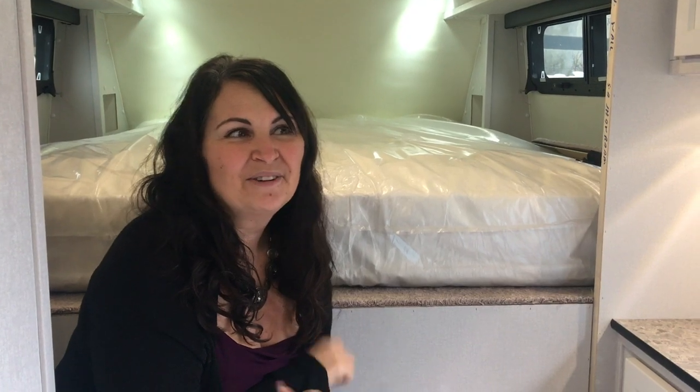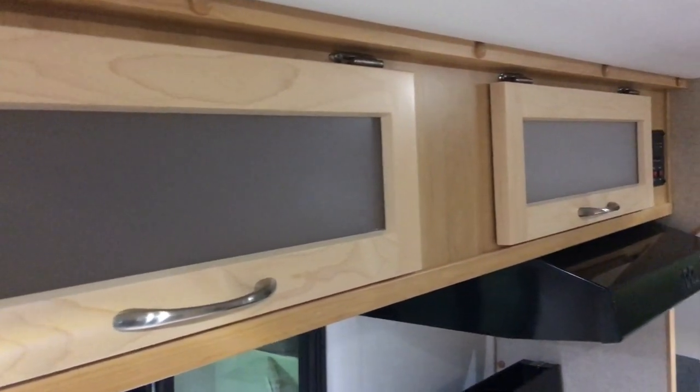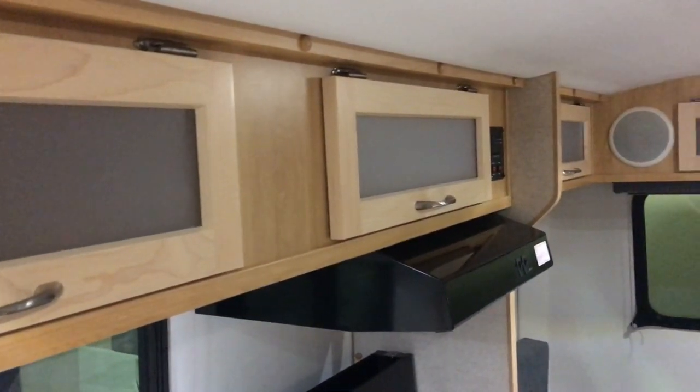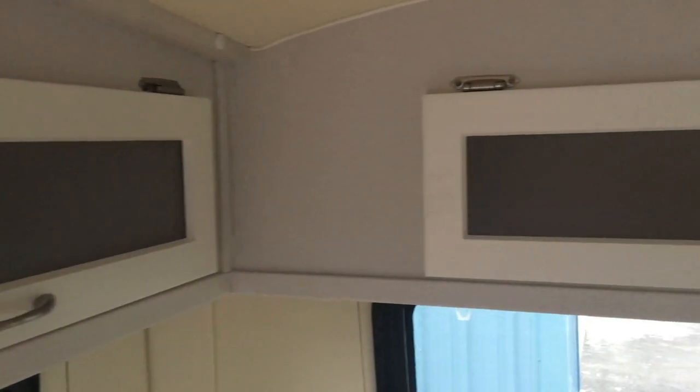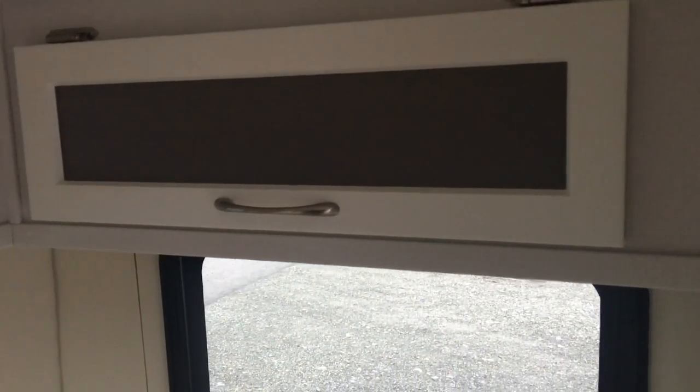All in all, delighted with how this has come together and I really hope you love it as well. Something I'd like to point out is that in the maple and the contemporary interior trailers, they will have frosted inserts in the overhead cabinets, versus the oak trailer which will have solid wood overhead cabinets. So I just want you to be aware of that — it's not something you can mix and match. The maple and the contemporary come with the frosted inserts, and the oak has solid wood overhead cabinets.